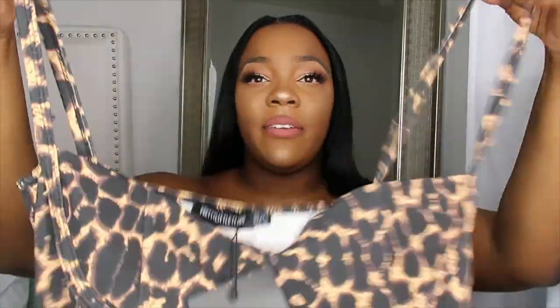I love the cheetah print though — I think it's super classy and super cute. You can wear this with any lip color, but I would probably wear this with a red lip to be bold. This dress was $18.